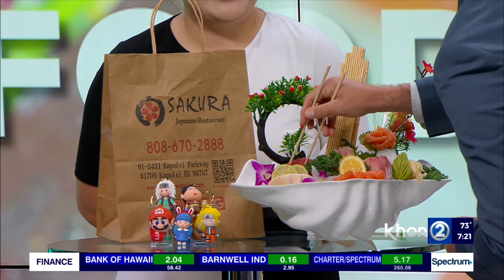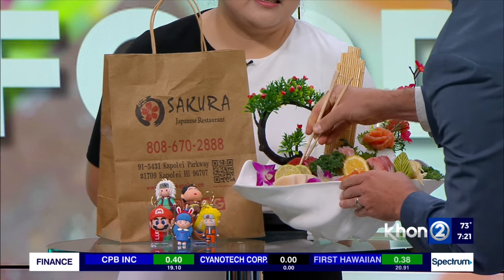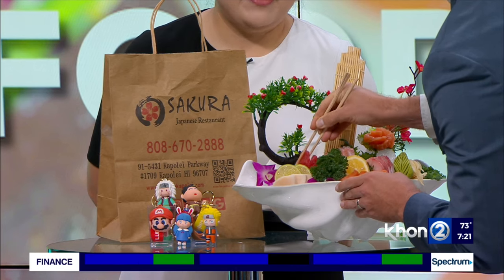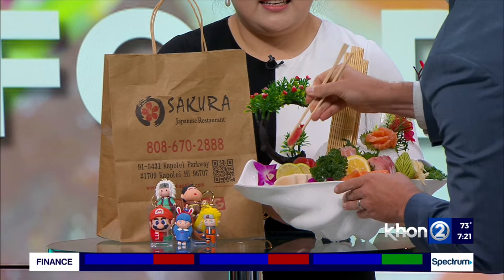I'm going to go with the ahi sashimi. Not too good with the chopsticks — here we go, take your time. There we go, got it. Mmm. Oh yeah, that is good. You feel the fish is dancing on your tongue? You definitely feel that, exactly. I think this is what I would order — going to get sushi, I think sashimi is the way to go usually for me.